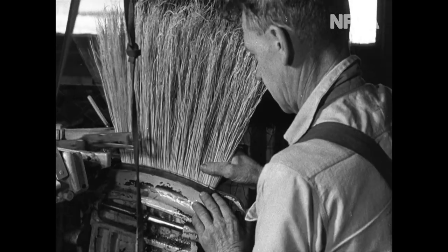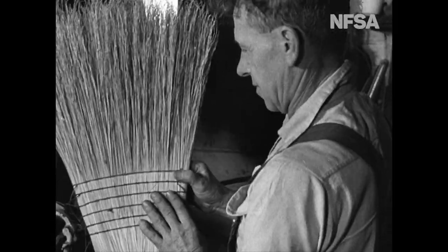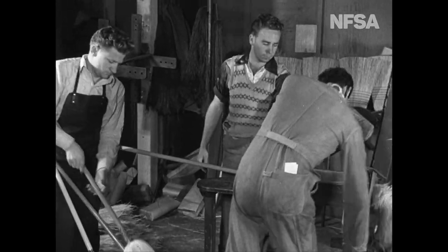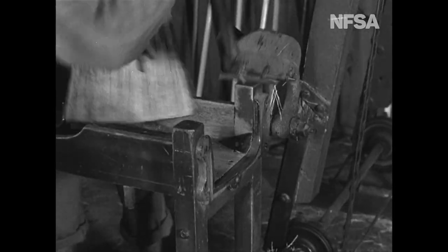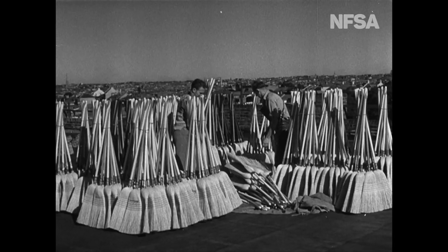Sewing is a most important job, for as it's sewn, so shall it sweep. Finally, they're cut to size — preferably the wife's size. New brooms, ready to make a clean sweep for another Australian industry.